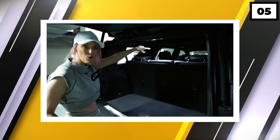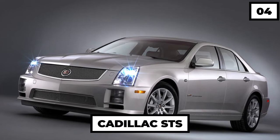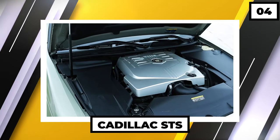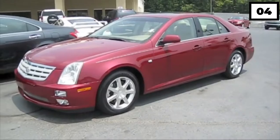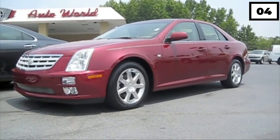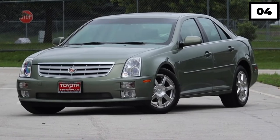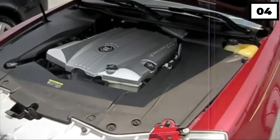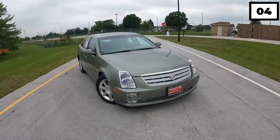Number four: Cadillac STS. Up front is a 3.6-liter V6 and down below is a five-speed automatic transmission. Bruno Mars has a deep love of the Cadillac brand, evident from his ownership of more than one of their cars. This might not be a huge SUV, but it has great features that make it a very powerful car, starting with its V6 engine and an amazing six-speed transmission.